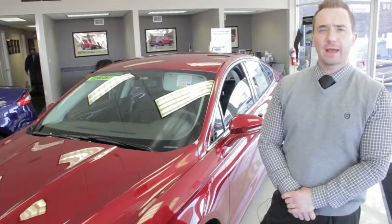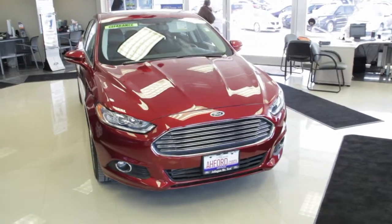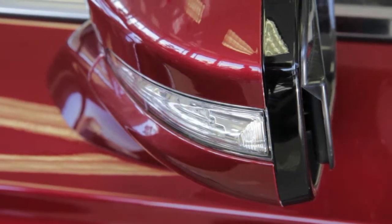The 2014 Fusion SE — the next model in our Fusion lineup. It's the first model in our lineup to offer EcoBoost technology, which allows the driver to maximize both fuel economy and performance, with turn signals built on the outside of the mirror.